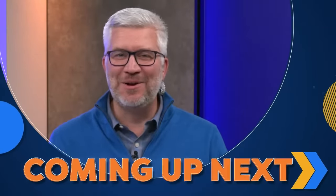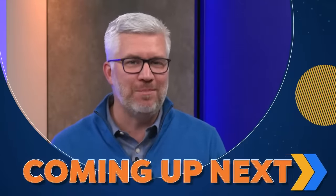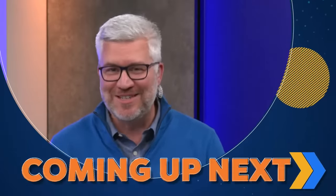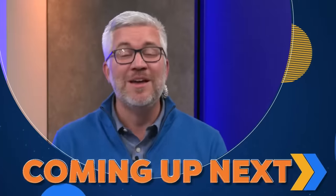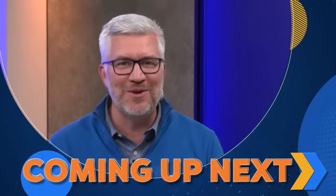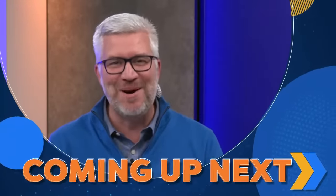Hey there, everyone. Today on The Final Bar, a choppy session for stocks, but the S&P 500 manages to close back above its 200-day moving average. Defensive sectors on the rise with utilities at the top of today's leaderboard. Tom Atkinson of FX Evolution will be joining us live from Melbourne, Australia — which charts are standing out in his process. Ladies and gentlemen, this is The Final Bar.